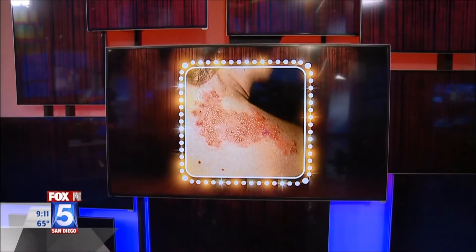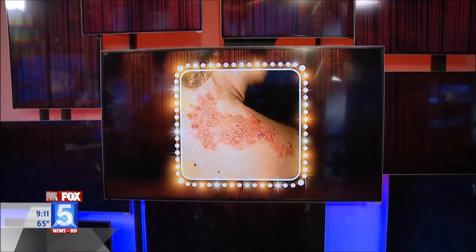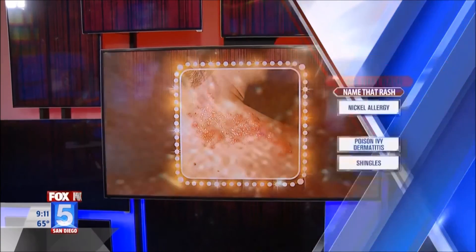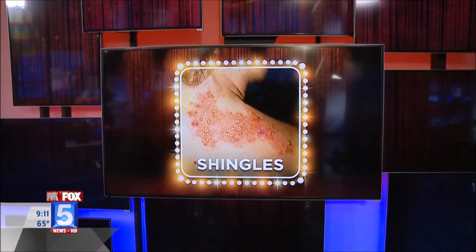Let's put our next rash up. I'm gonna say shingles. Boom — you got it! Shingles patients get a lot of blistering and it's very uncomfortable and painful. It's more common in older patients, typically in their 50s and 60s, where their immune system isn't quite up to snuff. It's important for patients with this type of rash to come in, because we can treat it, make them feel better, and prevent complications.